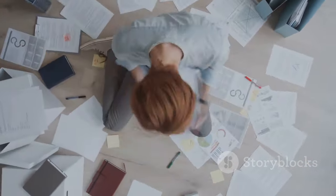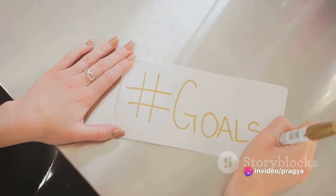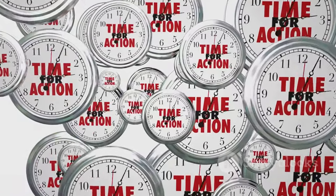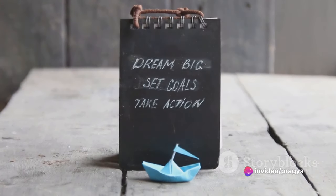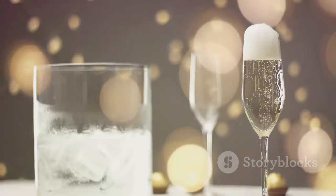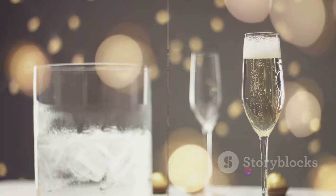As you begin this journey, it's also important to set achievable goals. Ask yourself: what do you want to achieve? Are you aiming to create more space in your home, or perhaps you want to reduce the time spent cleaning and organizing? Whatever your goals may be, having a clear vision can help guide your decluttering efforts and keep you motivated along the way. Remember, there's no rush. Take your time and celebrate the small victories as you go. By setting clear goals, you can make decluttering manageable and stress-free.